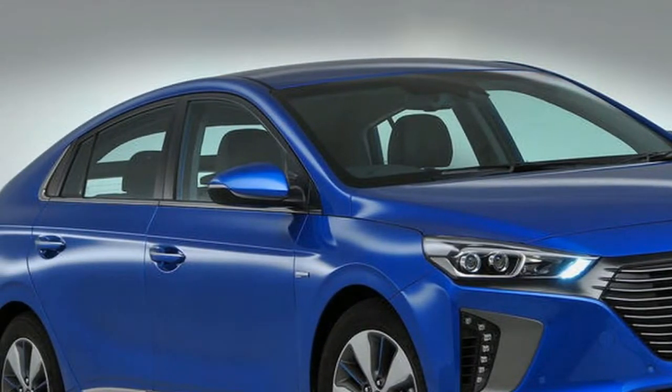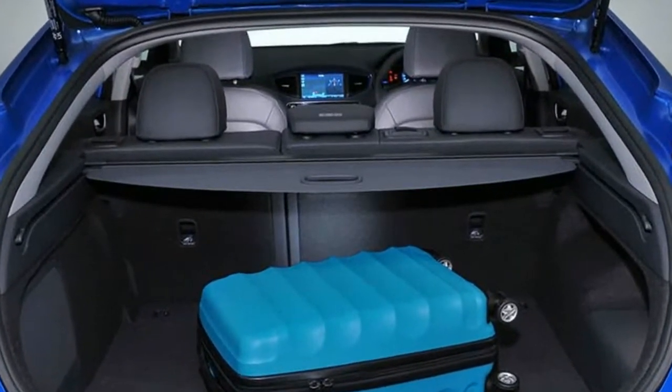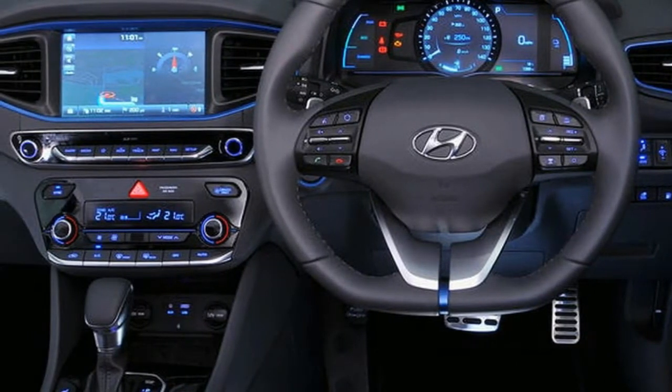Overall, the Hyundai's shortfalls mean the GTE undoubtedly remains the most rounded plug-in hybrid in this segment. Hyundai Ioniq plug-in hybrid Premium SE, location: London, UK.